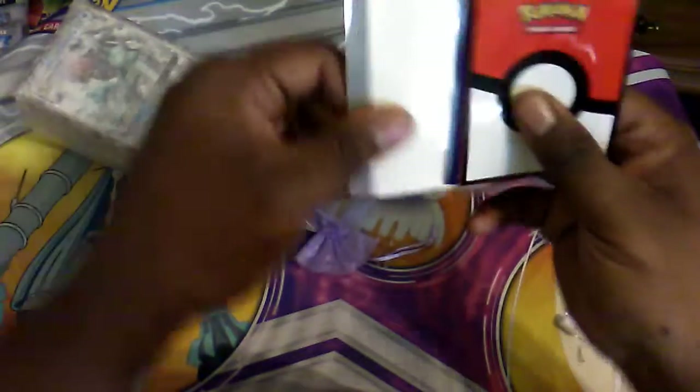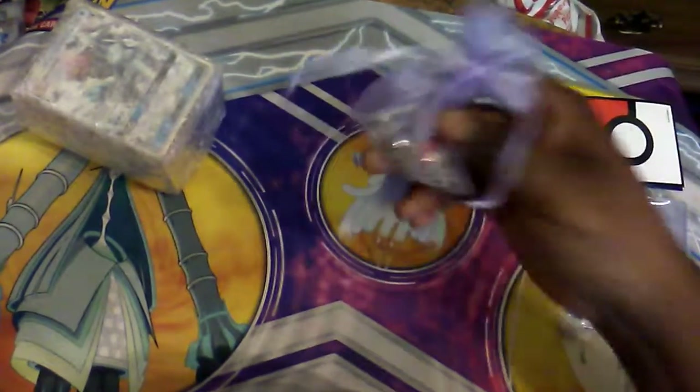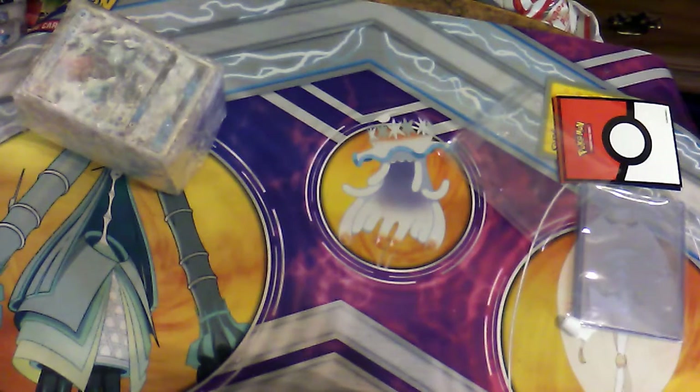We finally got some top loaders — I've never used top loaders before but that will come in handy. We have some sleeves — let's see what type of sleeves they are. We get a Pokémon promo sleeve, a generic black sleeve, a Lunala sleeve, a Charizard sleeve, and a Pokéball sleeve, and some cardstock as a background. This is a really good deal for $25. Sadly it's not available anymore, but I'll try to find something similar to put a link in the description.